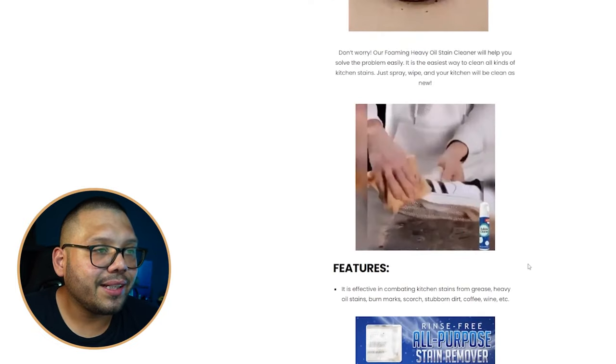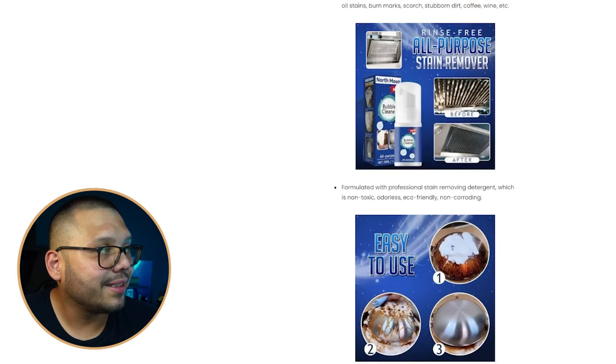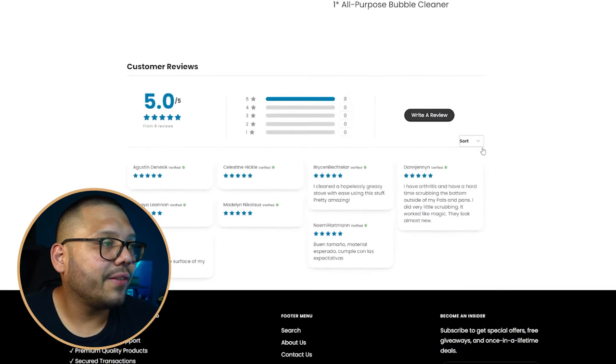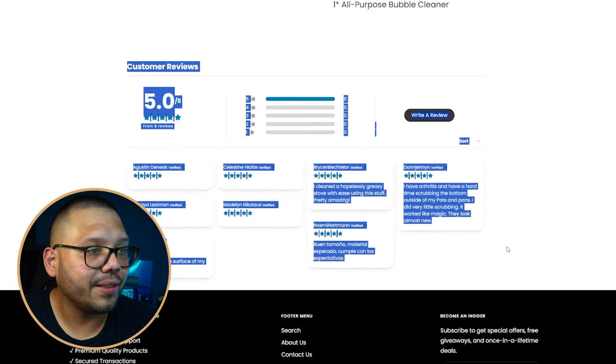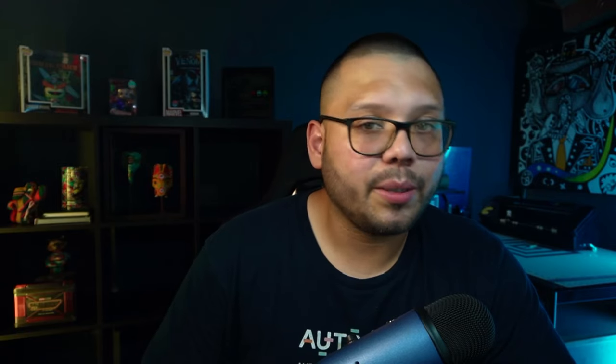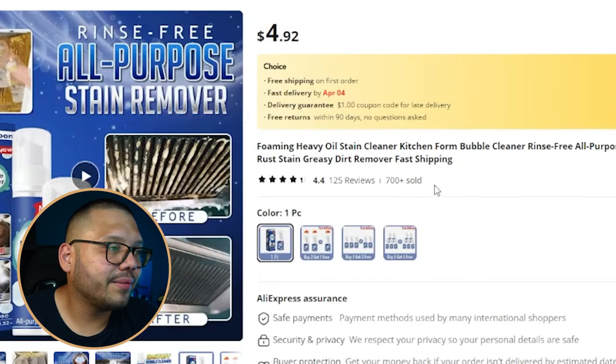Scrolling down there's a huge blank space on one side, which I don't like. Reviews are at the bottom. One thing I'd love to see here is demonstrations, before-and-after photos, or reviews with pictures — always do that, especially for a cleaning product where visually seeing how it works is very helpful.